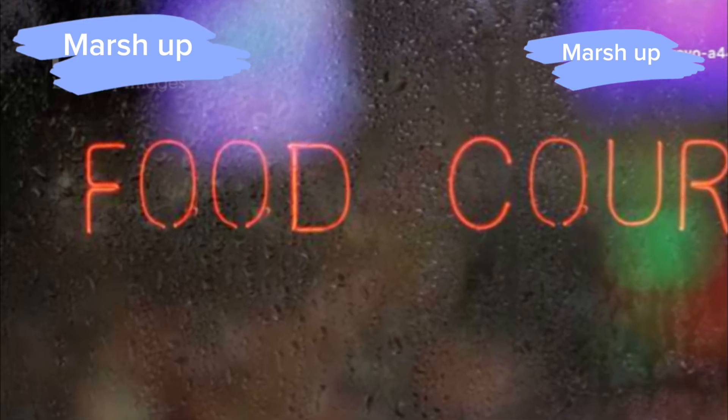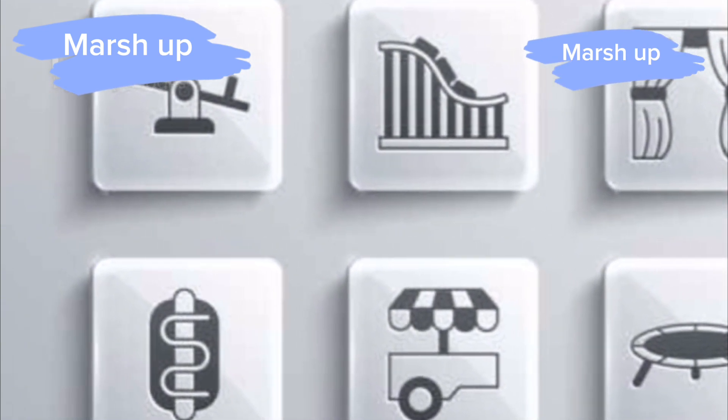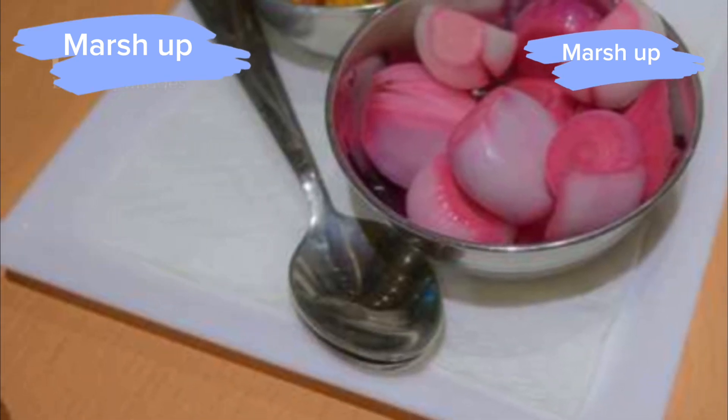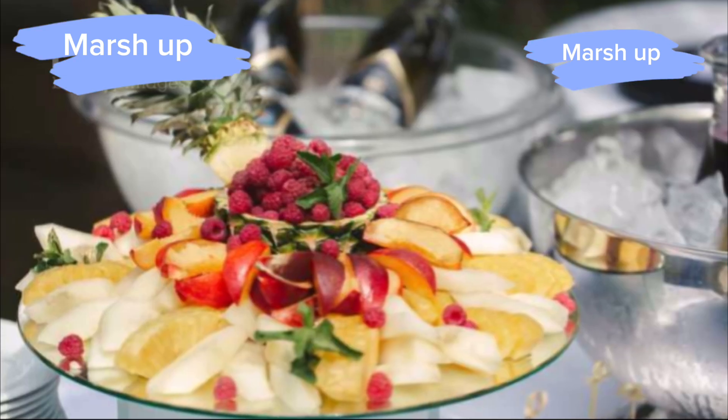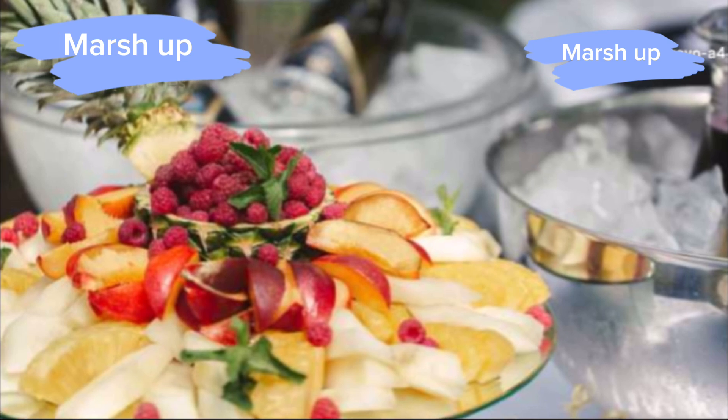Let's kick things off with the food court. Imagine all your favorite fast food joints in one place, only underground — burgers, pizza, sushi, you name it. And the coolest part? Mr. Beast even set up a giant candy wall where you can grab as much candy as you want for free. Sweet, right?